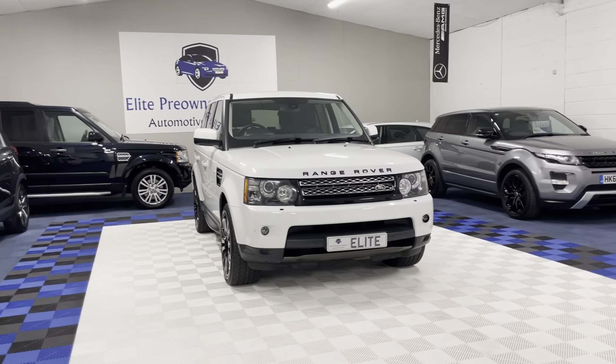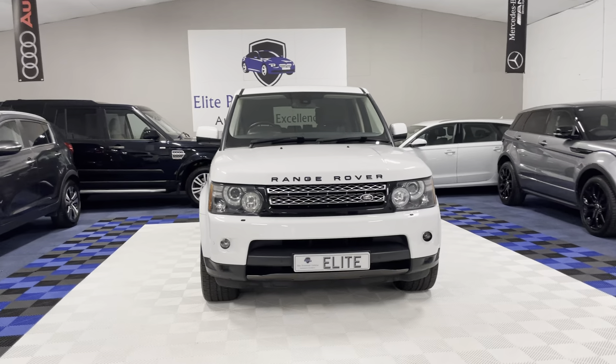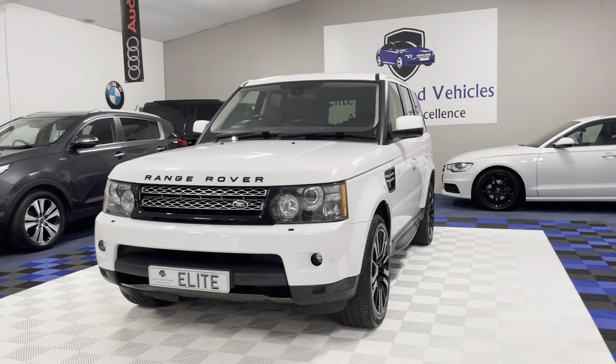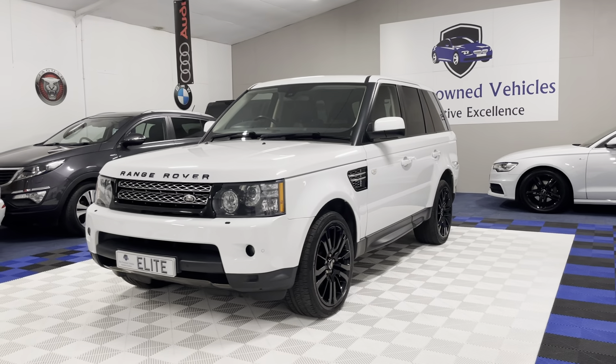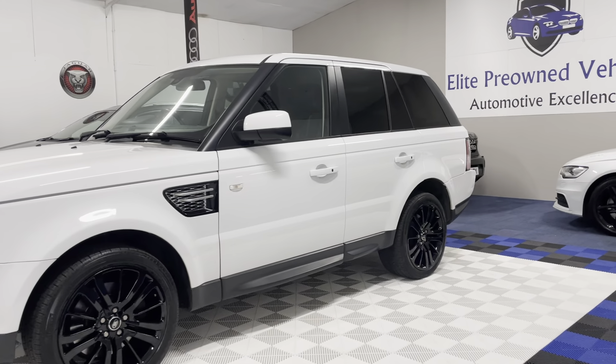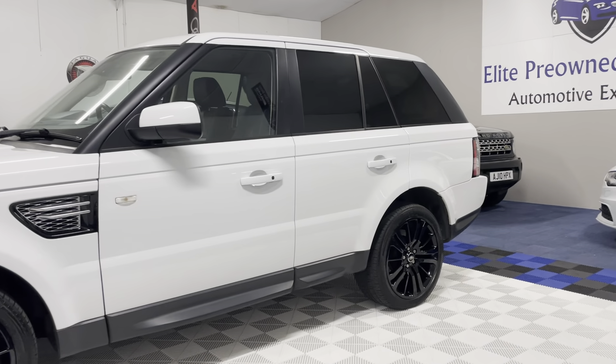2012 Range Rover Sport. The car has a 3 litre diesel engine, an automatic gearbox and 77,000 miles on its clock. It has an excellent service history comprising of 8 services, with the most recent service having just been carried out, and the vehicle has a new MOT.